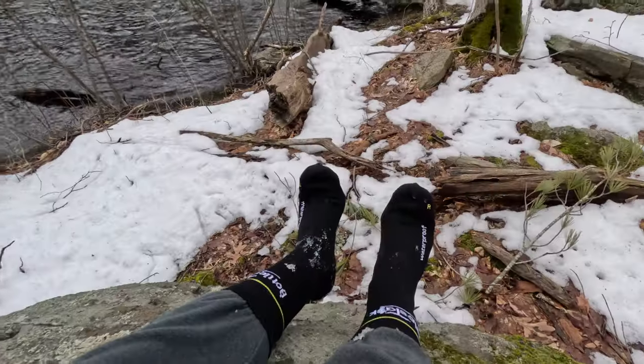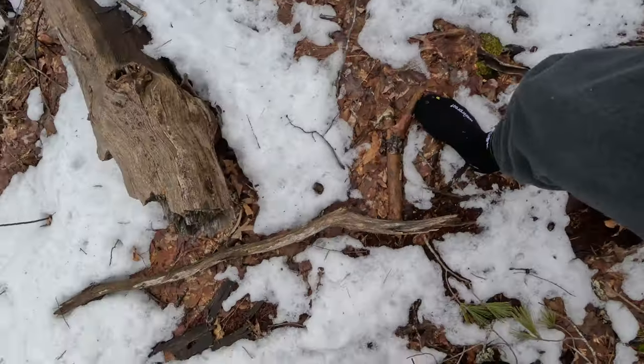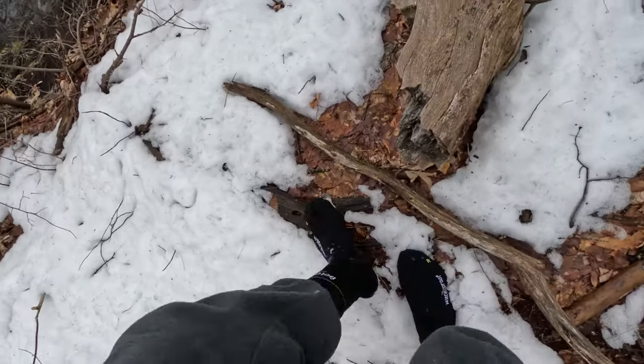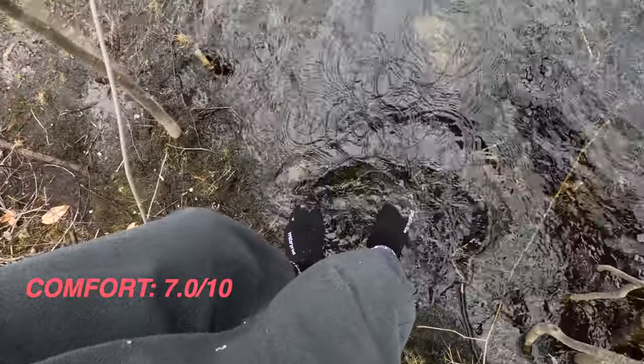Snow in the boot — that was our first test, getting out here and maintaining dry feet. Here we go, let's give it a try. They're pretty comfortable actually, guys — they've got multiple layers to them.